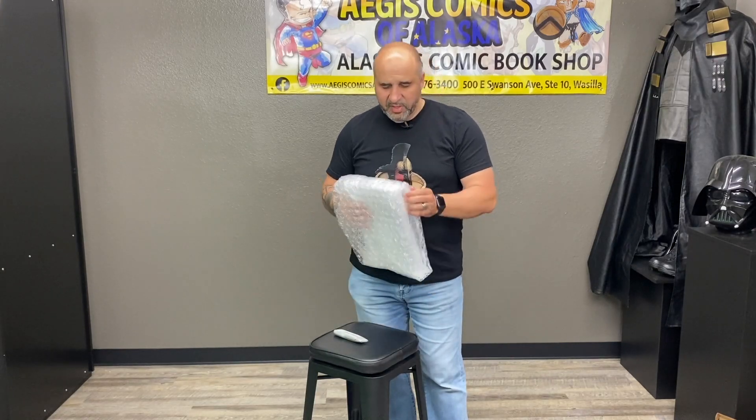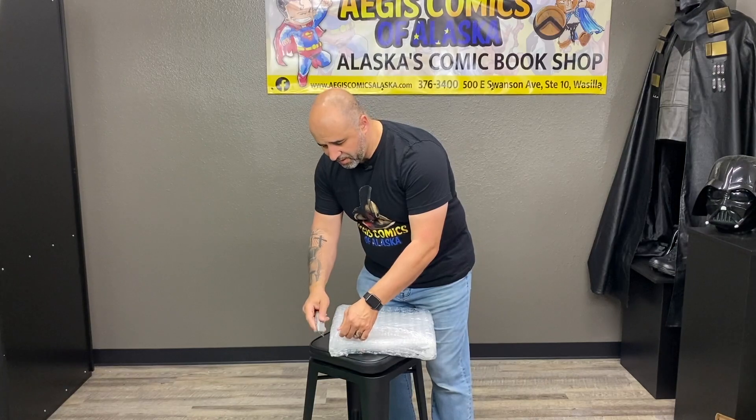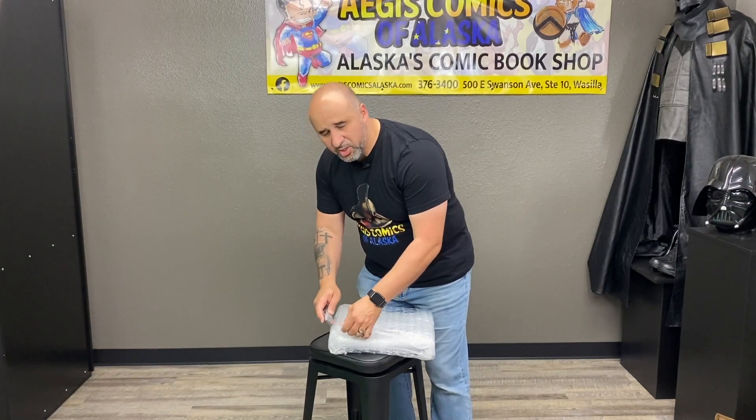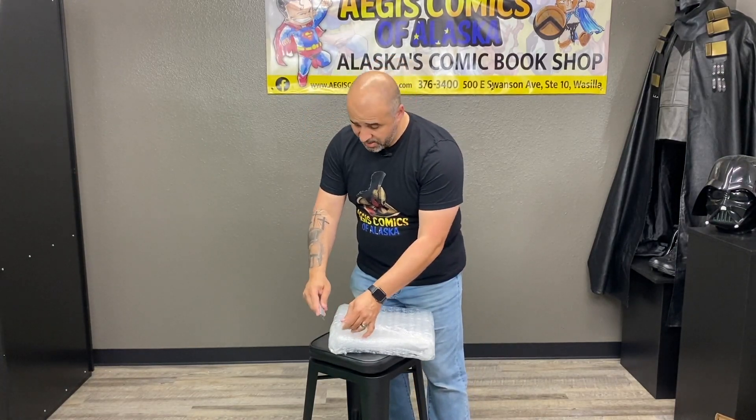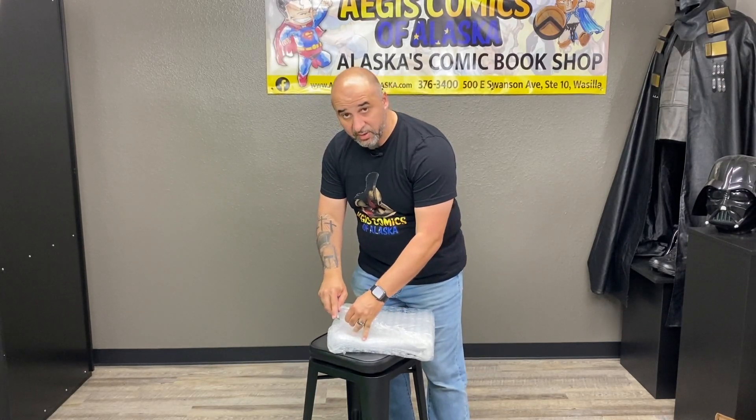The reason I'm filming this in our little bat cave back here is I've got the staff — our team, Sean and Kevin — kicking ass, taking names, getting all the pull boxes and everything ready for tomorrow.